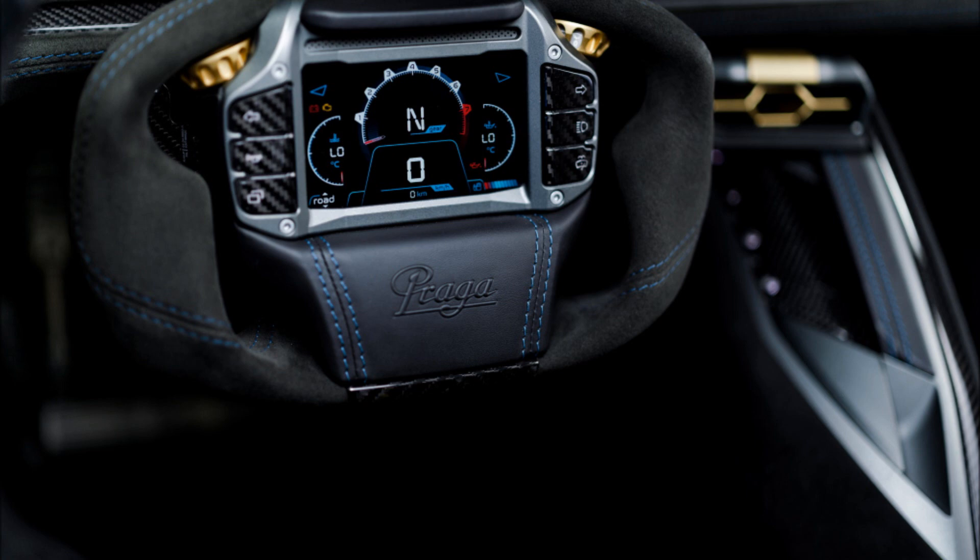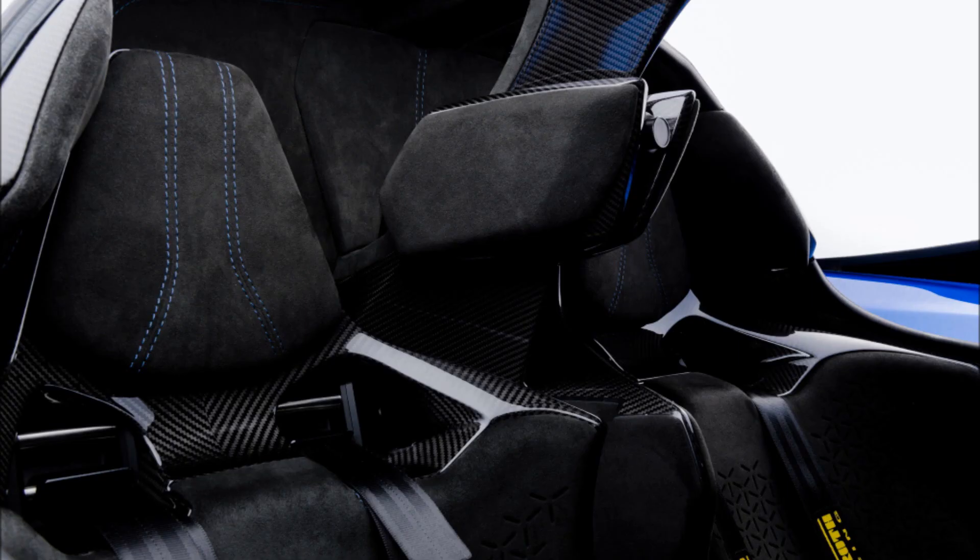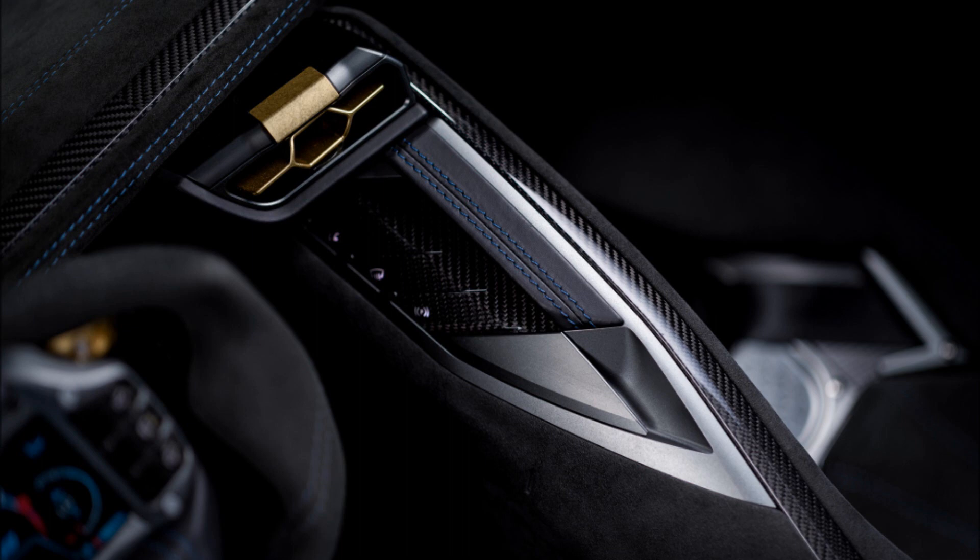Once production is up and running, Praga hopes to build 20 Bohemas per year. The company is now taking orders and is in discussions for sales in the US, the UK, Germany, Japan, Hong Kong, Australia, and other supercar markets.